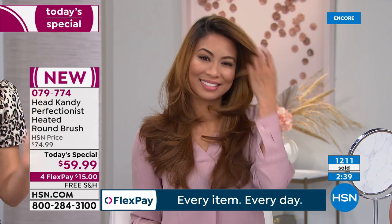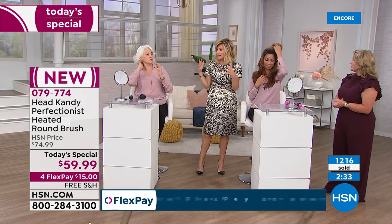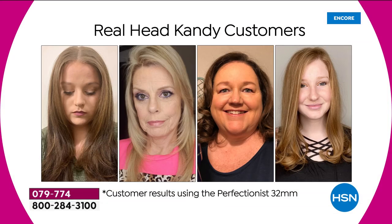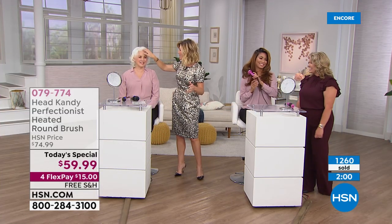This is the only place you can get the Perfectionist right now — and the name says it all. If you want soft, beautiful volume back to your hair, this is the easiest way to get it. Over a million Facebook followers trust Head Candy. Kayla is giving you the power and privacy to feel and look great in minutes, not hours.